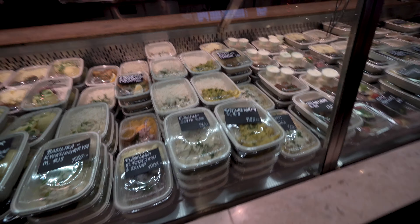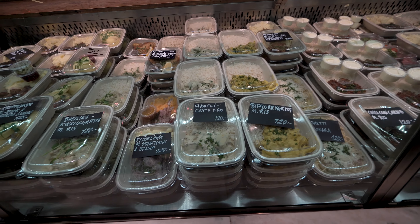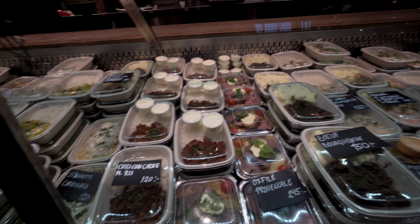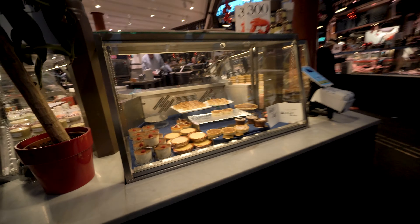Here you can buy food that's already packaged and done. Let's take this one — it costs around $10 and you can bring it home. They have every option: mashed potatoes, rice, beef, and of course some Christmas stuff as well.